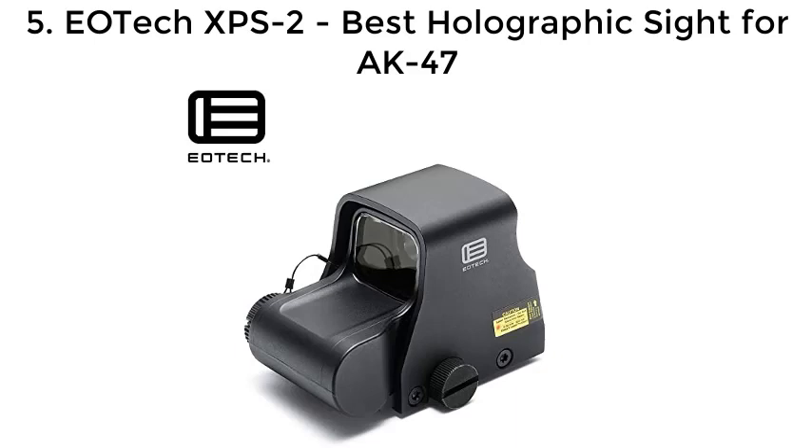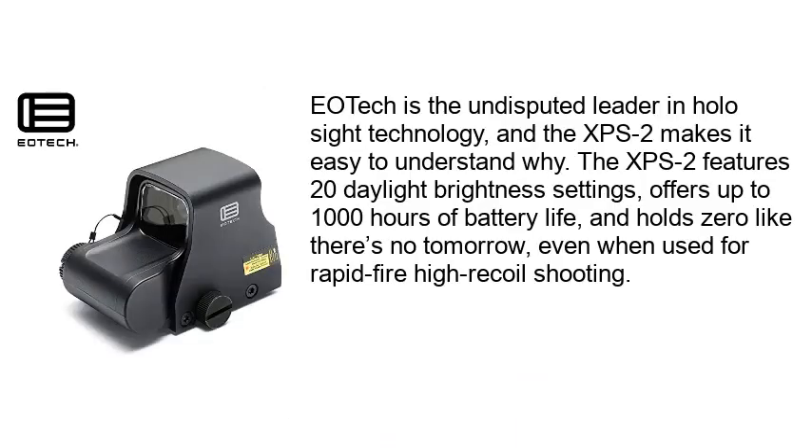Number 5: EOTECH XPS2 — Best Holographic Sight for AK-47. EOTECH is the undisputed leader in holographic sight technology, and the XPS2 makes it easy to understand why. The XPS2 features 20 daylight brightness settings, offers up to 1,000 hours of battery life, and holds zero like there's no tomorrow, even when used for rapid-fire, high-recoil shooting.